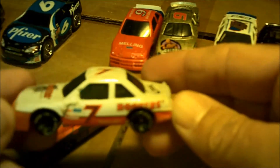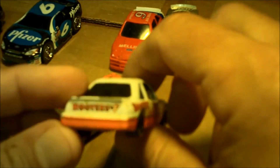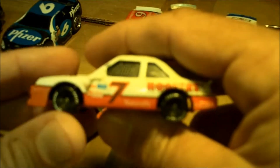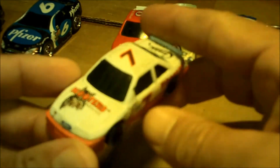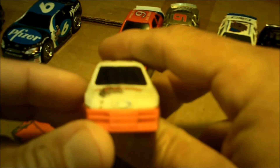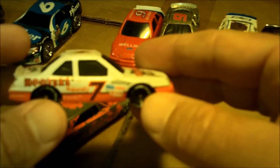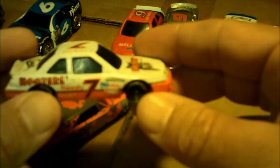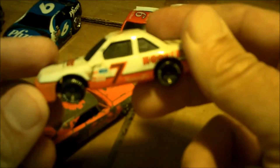Sticking with the NASCAR theme — number seven Alan Kulwicki. A lot of times I pick up cars not because I want them for my collection but because the price is right, usually five or six for a dollar. This came out of a five-for-a-dollar bin. My camera is not doing it justice but the car is pretty beat up. It's a Hooters car — you don't normally see establishments like that on cars anymore. Number seven, one of the last single-car teams to actually win a championship.